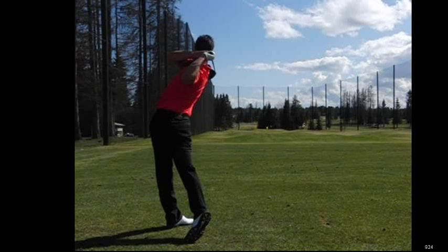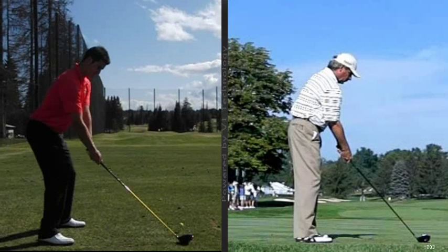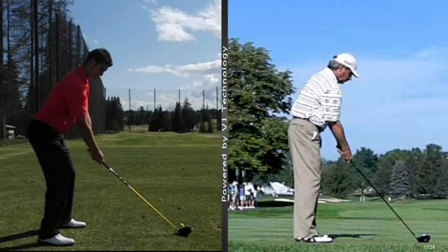One of the other great tools that we have available utilizing this V1 Digital Coaching System is the ability to compare your golf swing to PGA and LPGA Tour players. This can be a great learning tool for students to identify swing flaws and understand what the proper techniques and movement patterns are.